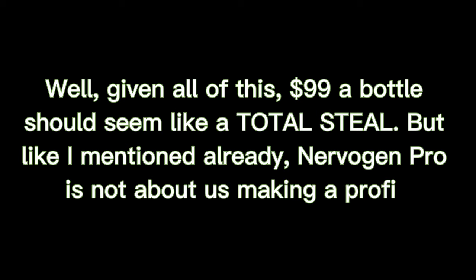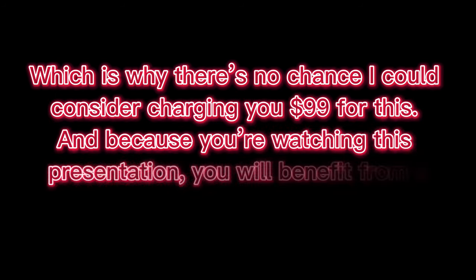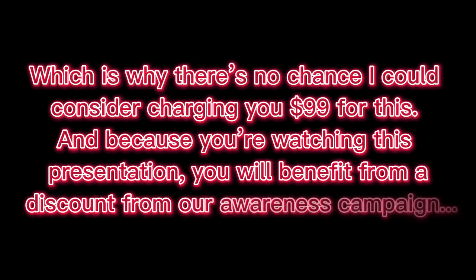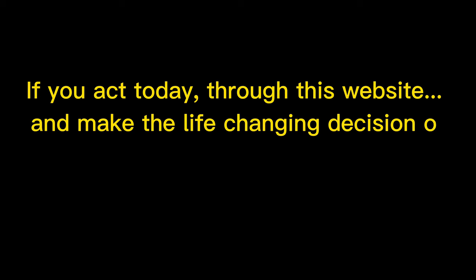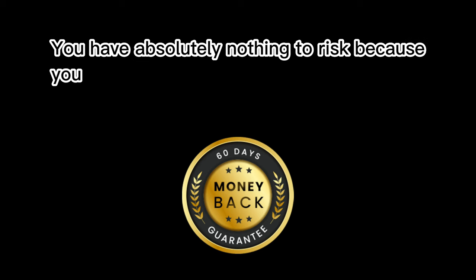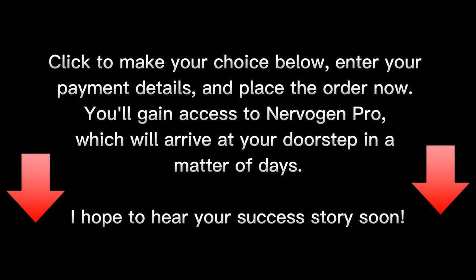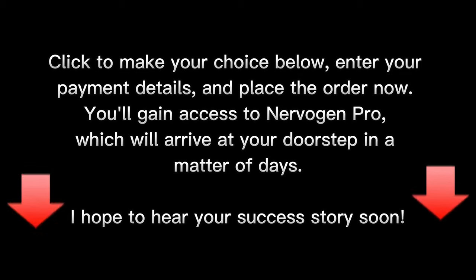But, like I mentioned already, Nervigen Pro is not about us making a profit, which is why there's no chance I'd consider charging you $99 for this. Because you're watching this presentation, you will benefit from a discount from our awareness campaign. If you act today through this website and make the life-changing decision of investing in this extraordinary natural weapon, you can have it for only $69 a bottle. You are also covered by our 60-day 100% money-back guarantee. Click below, enter your payment details, and place your order now. You'll gain access to Nervigen Pro, which will arrive at your doorstep in a matter of days. I hope to hear your success story soon.